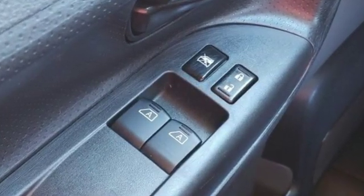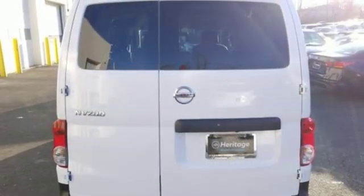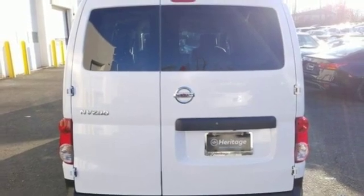And with features like these, every drive's a pleasure: streaming audio, wireless phone connectivity, air conditioning, USB port, manual driver lumbar seat.